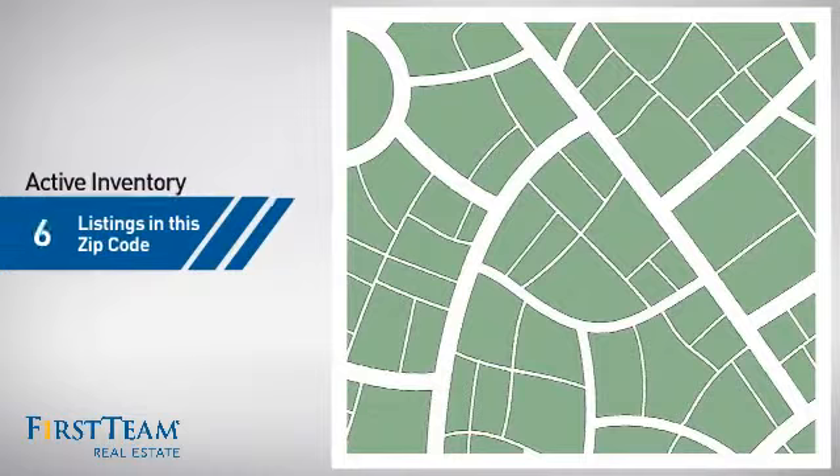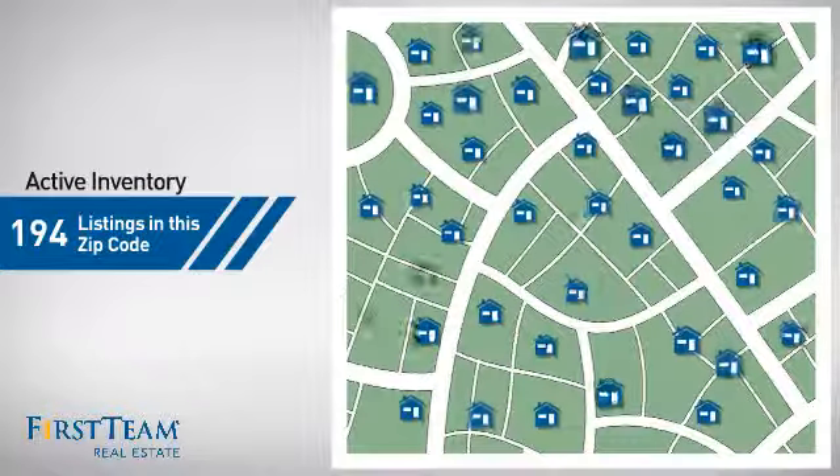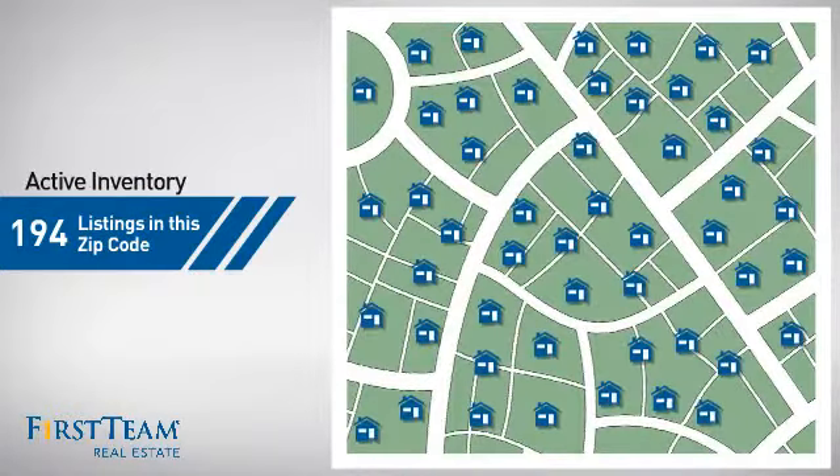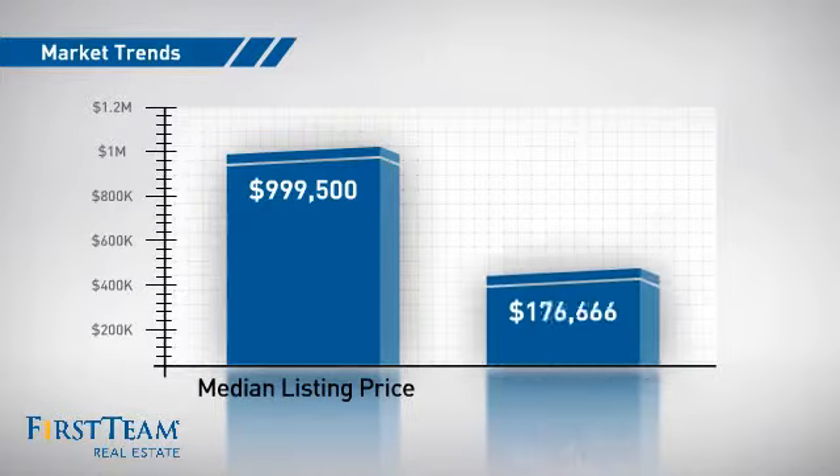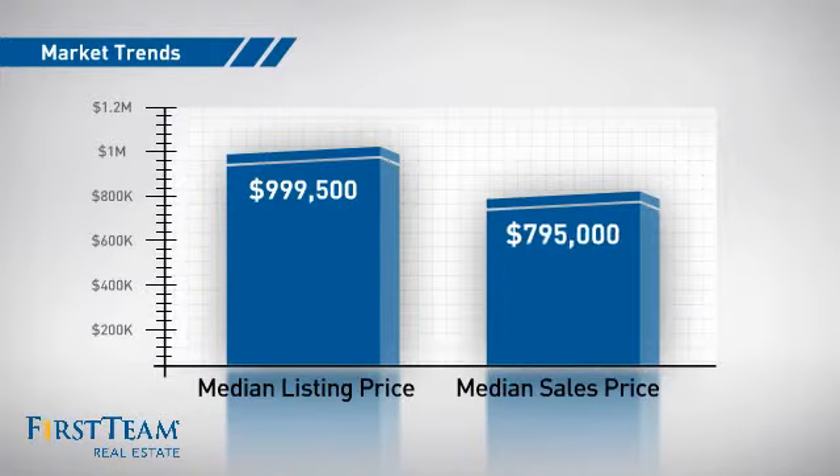Wondering how it stacks up against the competition? There are now just over 190 homes on the market within this zip code, with a median list price of just under $1 million and a median sale price of just under $800,000.